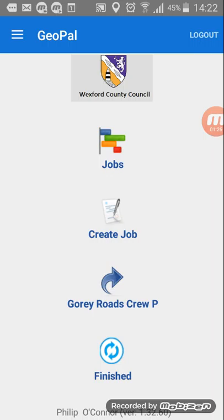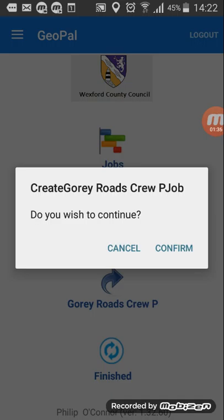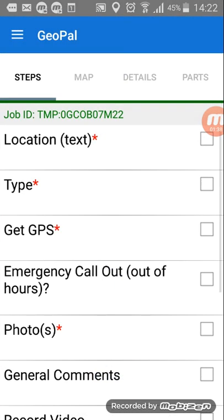There's a shortcut — it's that arrow pointing to the right — and it's Gorey Roads Crew photo record. Press that and it says to create a job, do you wish to continue — confirm. So this is the job in full.